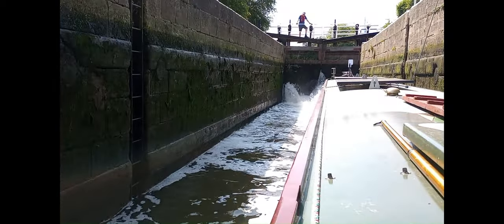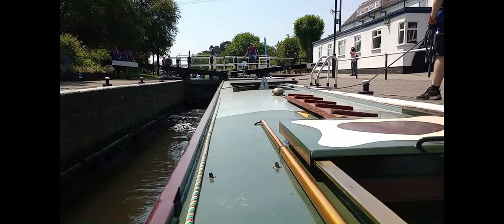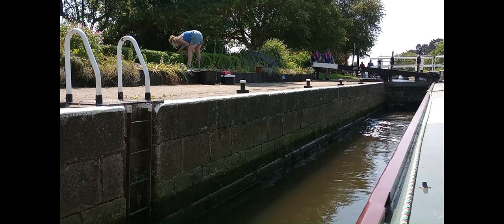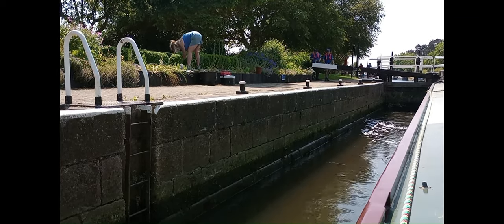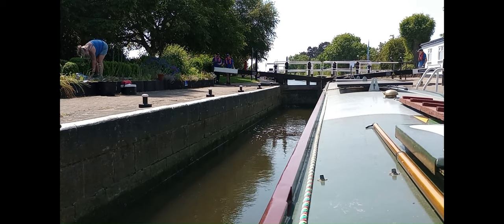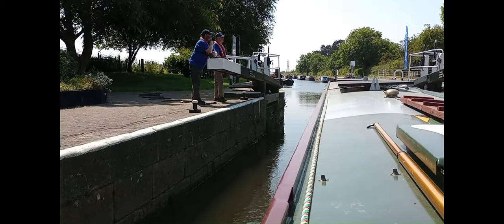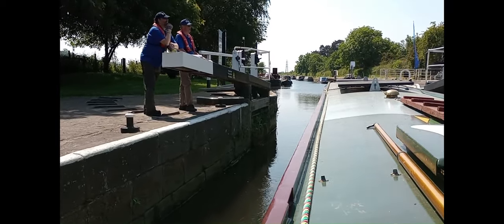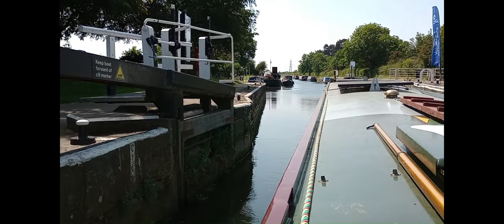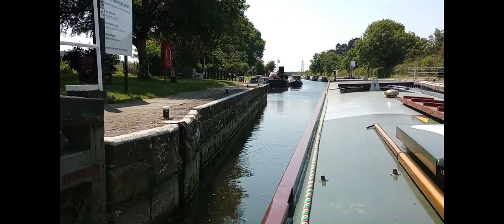It's a really deep lock, this. There's some topiary going on over there. When I saw the green flag I thought I was driving a steam train for a minute! I thought you had a steam train on the water. Cheers, take care!